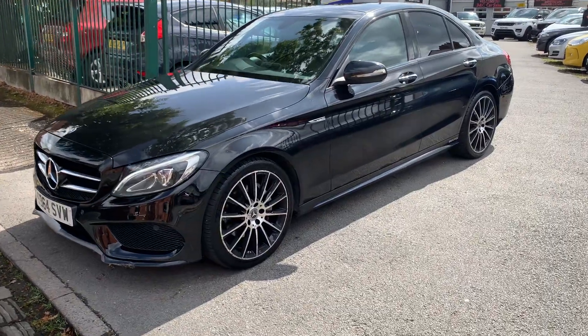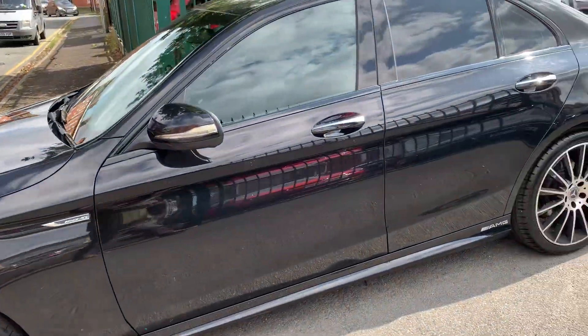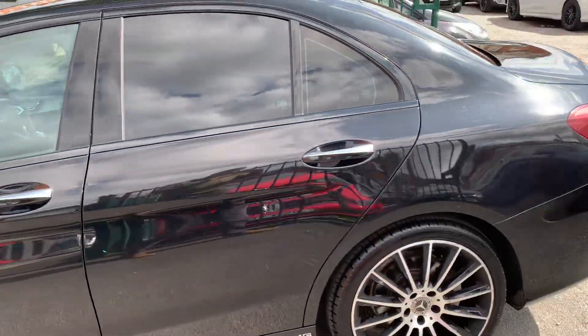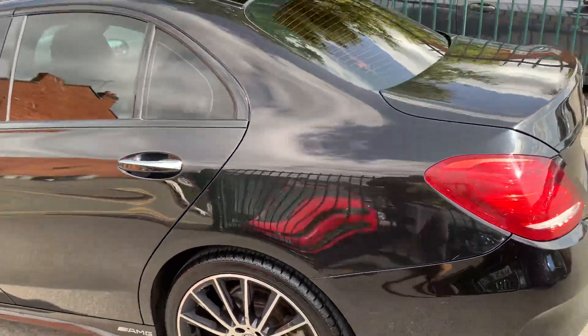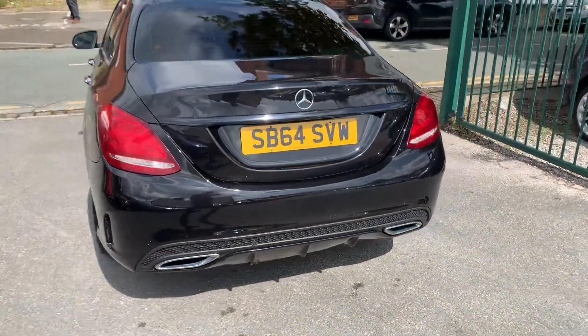Hi, it's Rich at DNC Car Sales in Crewe. I'm just going to do you a quick walk around video of our Mercedes. I've got the car running if you can get a bit of a feel for it. We'll have a walk around all the bodywork and we'll show you inside.